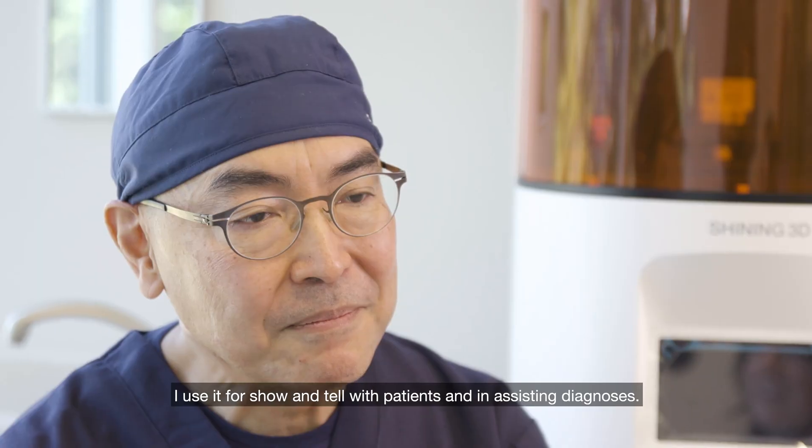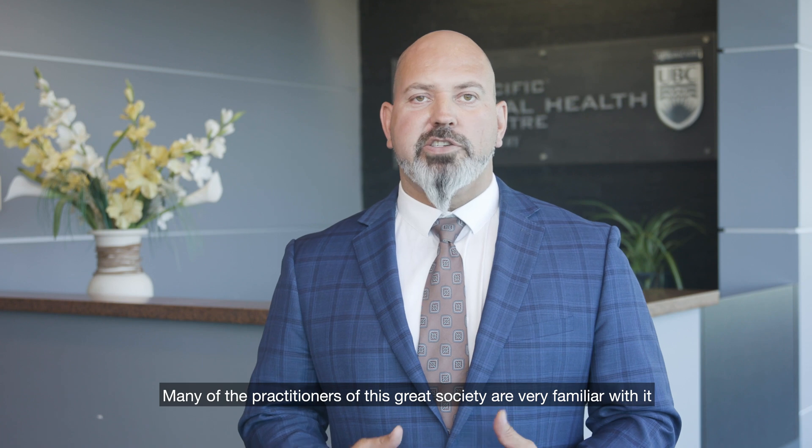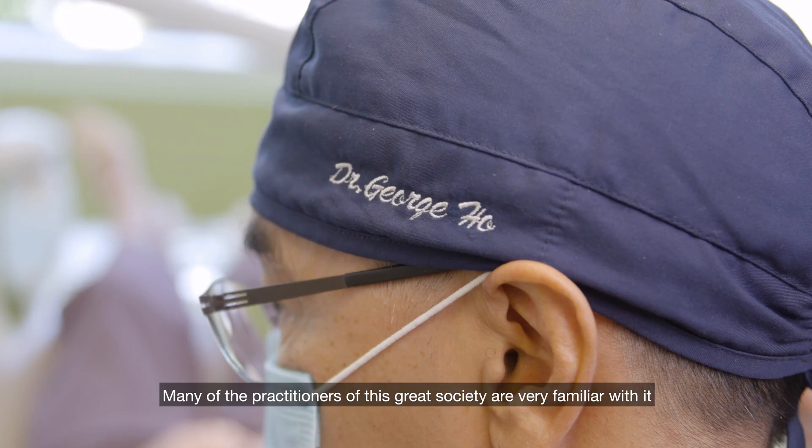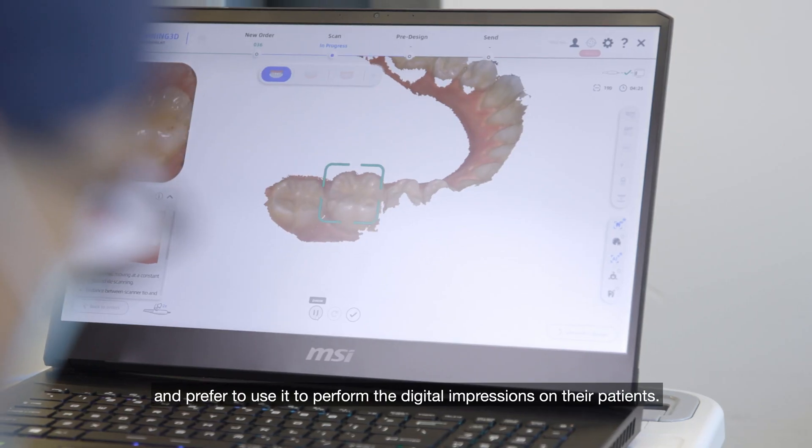I use it for show and tell with patients in assisting diagnosis. Many of the practitioners of this great society are very familiar with it and prefer to use it to perform digital impressions on their patients.